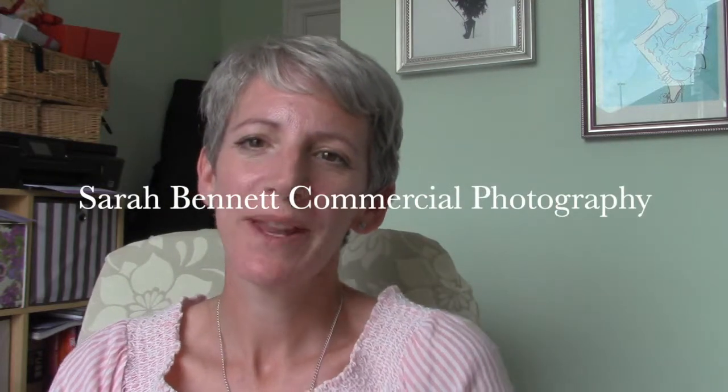Hi, it's Sarah here from Sarah Bennett Commercial Photography again. I'm going to show you another educational video all about photo shoots and how business owners can shoot their products that they want to put on sale on e-commerce sites and also on their social media.